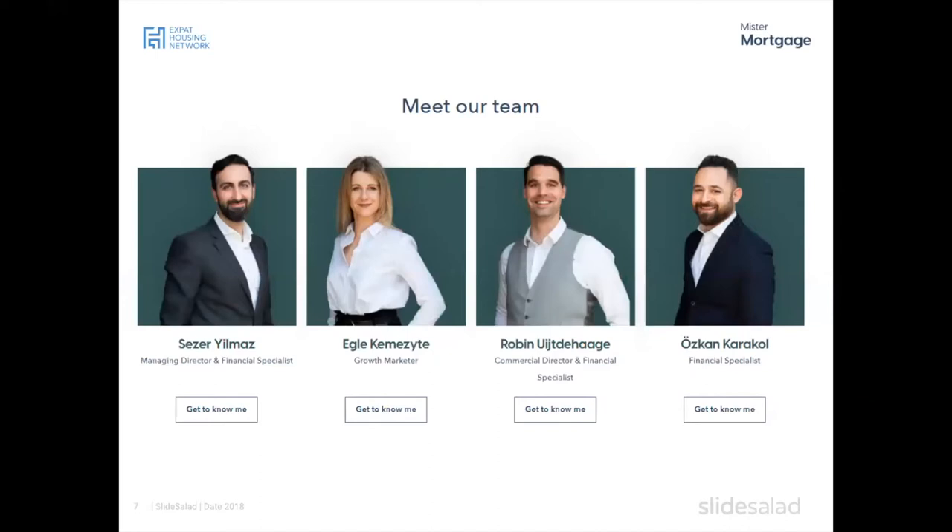I'm also joined by Robin from Mr. Mortgage. Robin introduced his team: Marvin, Cesar, Egle, and Uskan — Uskan is their 'mortgage Google,' knowing everything about mortgages. Cesar and Robin have more experience guiding clients through the house hunting process. From the financial side, they always know exactly what your financial situation is after their analysis, and then guide you to make sure you can find the best house and rest easily without worrying about your finances.